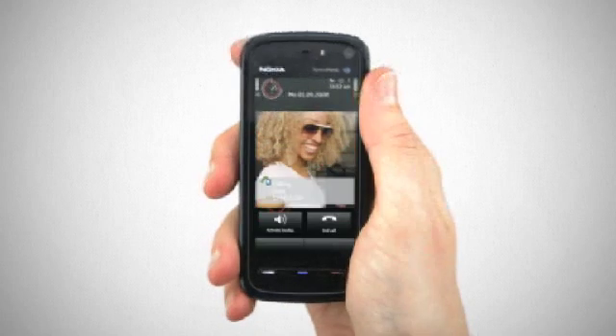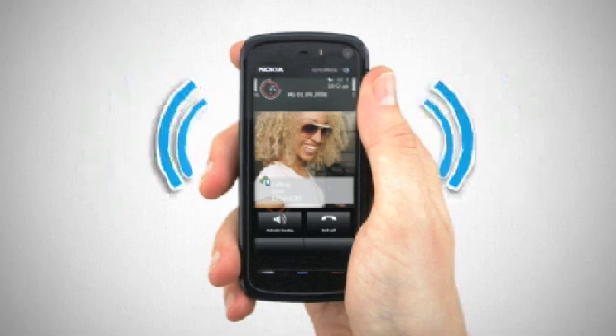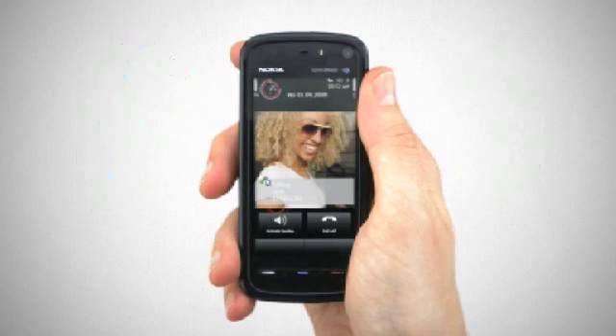The Nokia 5800 also has a built-in proximity sensor so you don't accidentally press a key whilst on the phone. Thank you.